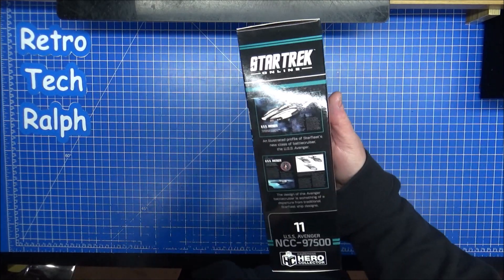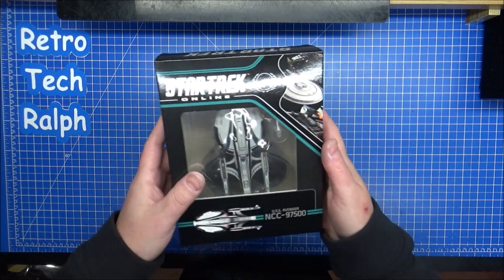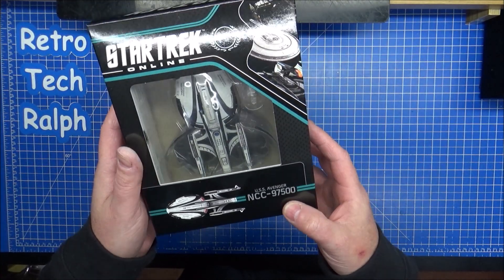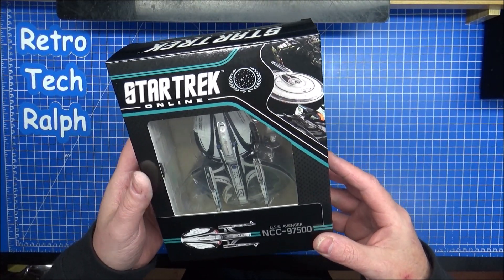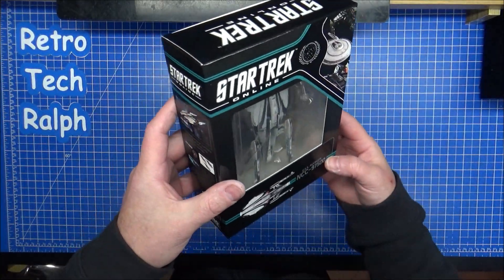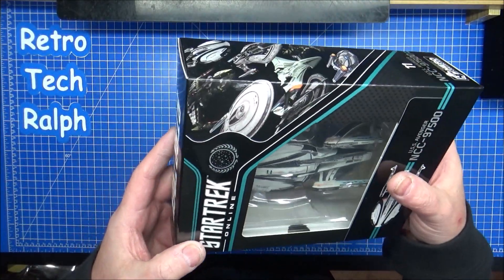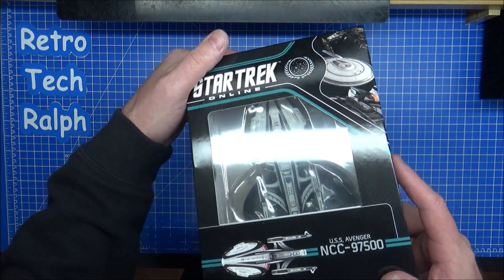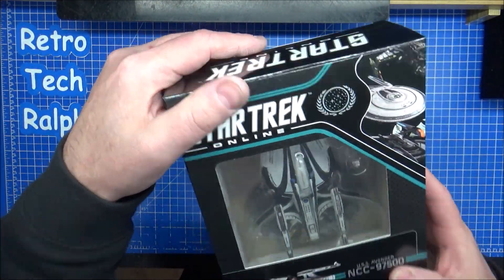This time, this is issue 11 out of 20. This is the USS Avenger NTC 97500. It's an interesting twist on a constitution or maybe sovereignty type ship, but yeah, let's have a look.